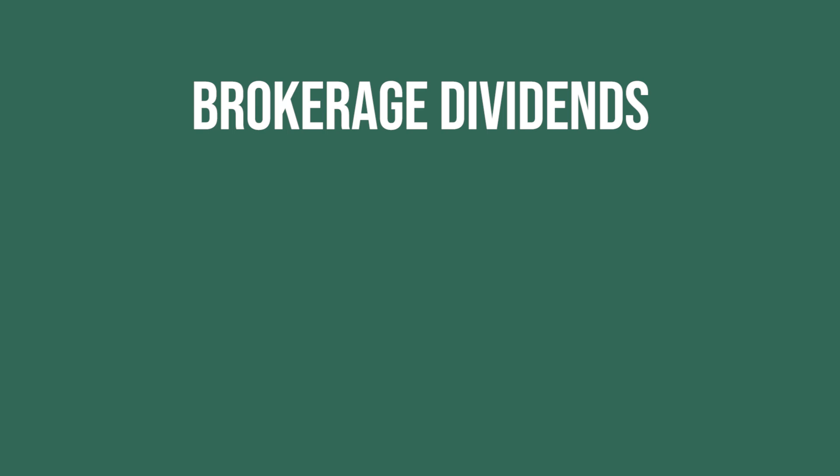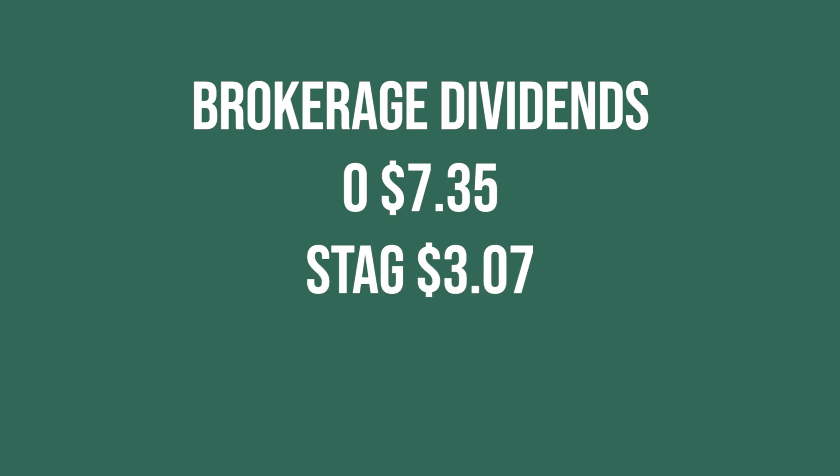Starting out with a very consistent monthly payer, we have Realty Income which paid me $7.35. The next one, also a monthly dividend, is Stagg Industrial and they paid me $3.07. Stagg is a company I actually sold in the month of July, so from now on Realty Income will be between $7 and $9 and Stagg will no longer be paying me out. I took all my money from Stagg and put it into Realty Income because Realty Income has grown their dividend a little bit more and I felt more confident with that business model. Nothing against Stagg — it was just more of the dividend growth side of things.